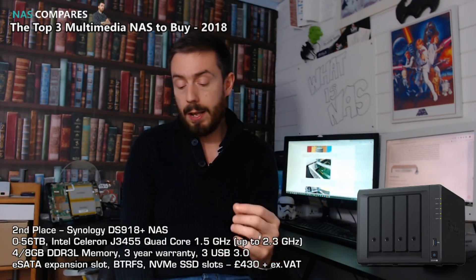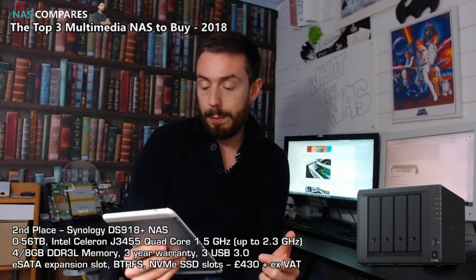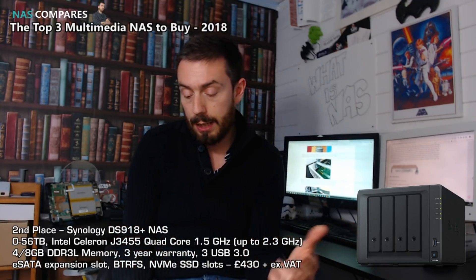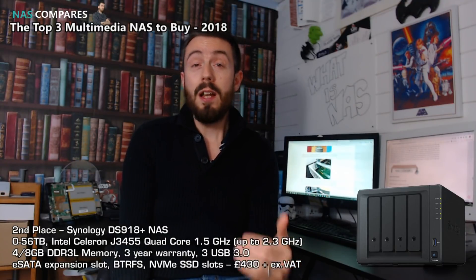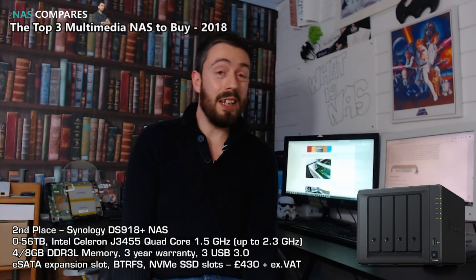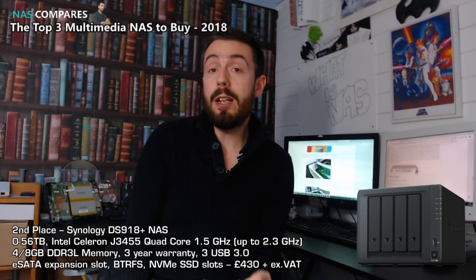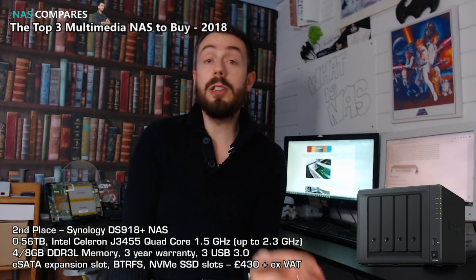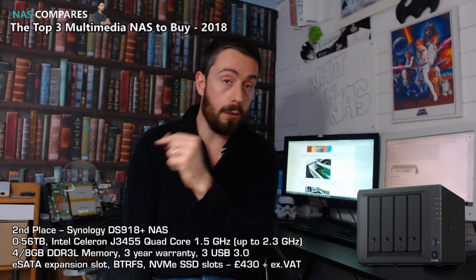The DS918+ arrives at a lower price than the QNAP — about £430 — because it has less of the direct-access hardware. It has the same J3455 quad-core CPU and 4–8GB of DDR3L memory, but it has a longer warranty at three years. It has three USB ports mainly for external storage and UPS, and can be expanded by a further five bays with the Synology DX517 expansion over eSATA. It also arrives with killer software support.